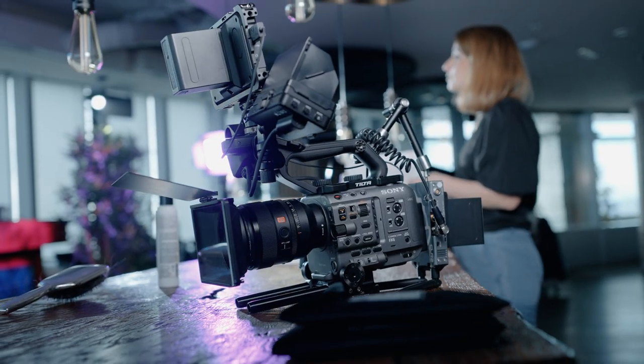Without further ado, let's go behind the scenes. If you're used to the other episodes, you know that in the first one I talked about my camera and lighting gear. I shot the entire thing with the Sony FX6 with the 50mm f/1.2 from Sony, all autofocus, and I had a filter in front of the lens to smooth out my skin tones.